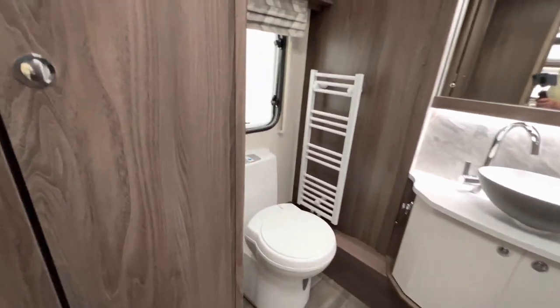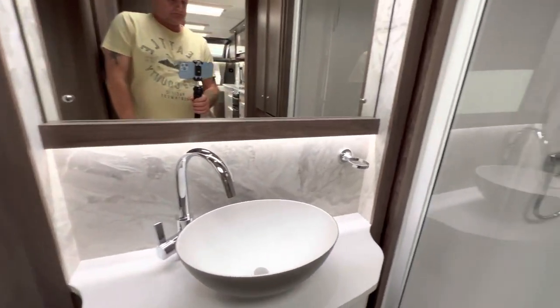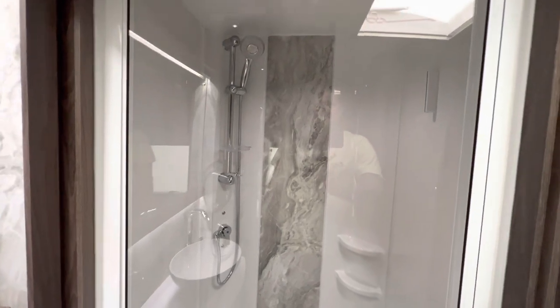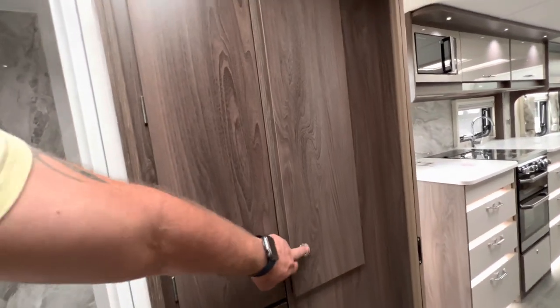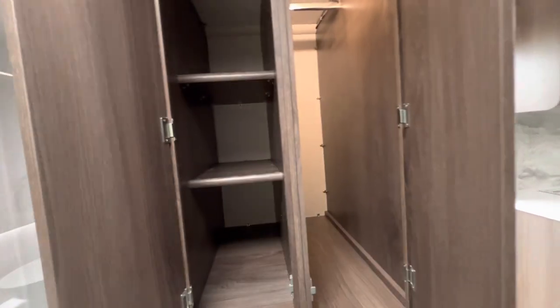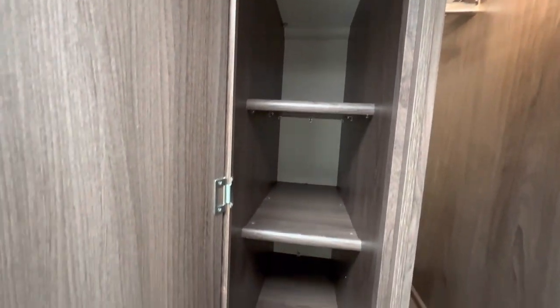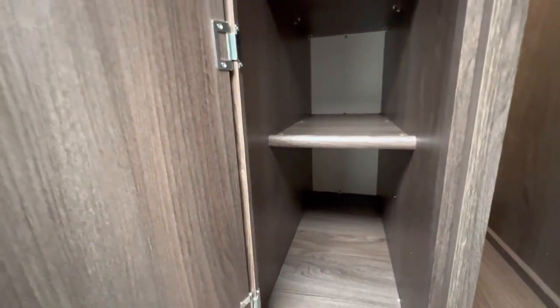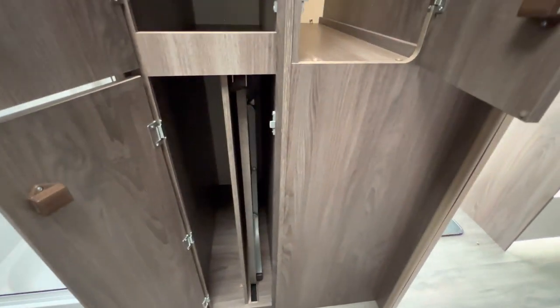As you can see I tried a few times but the wardrobe didn't open. You've got drawers at the bottom, your Thetford toilet radiator, and a large shower. Again, here you've also got more storage area for hanging your clothes with the hanging rail and shelves for your clothing.